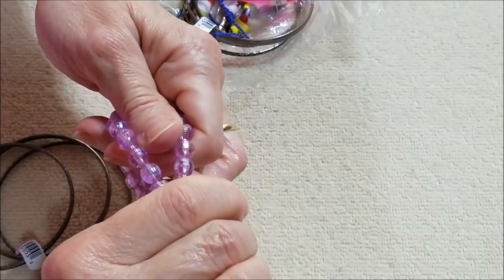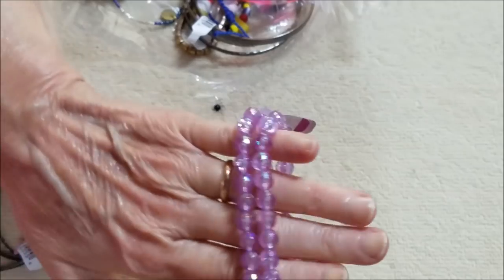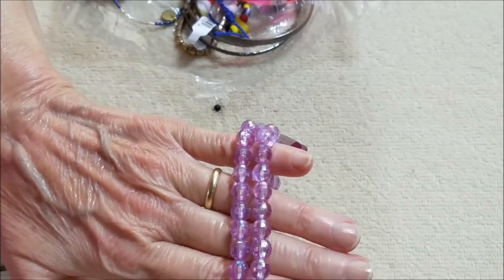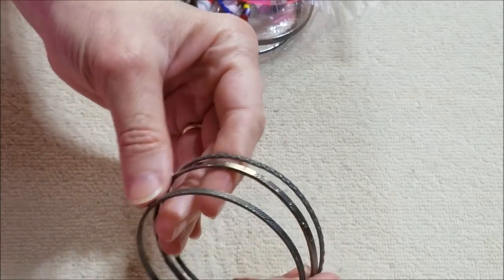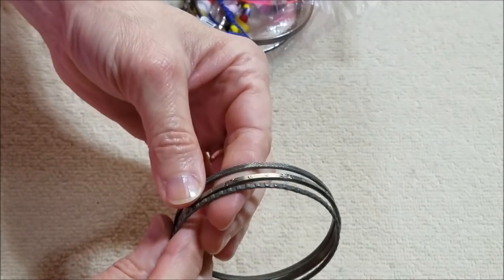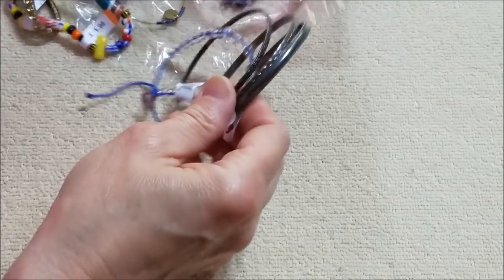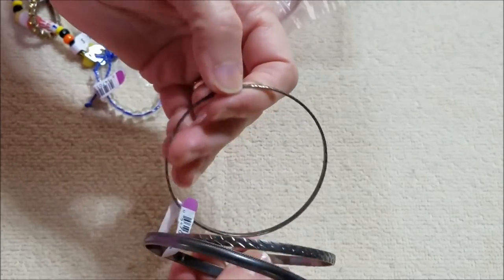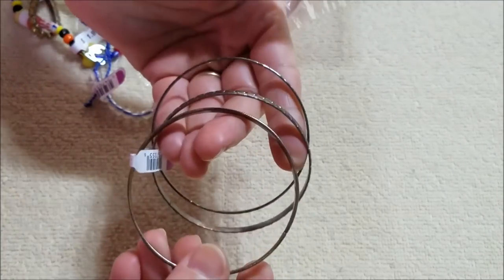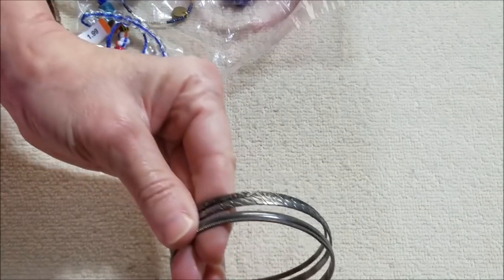Here's one with acrylic beads — pretty color though, that lavender color stretch bracelet. And here's some — looks like that gunmetal bangle bracelets, some more bangle bracelets, again kind of like that gunmetal.